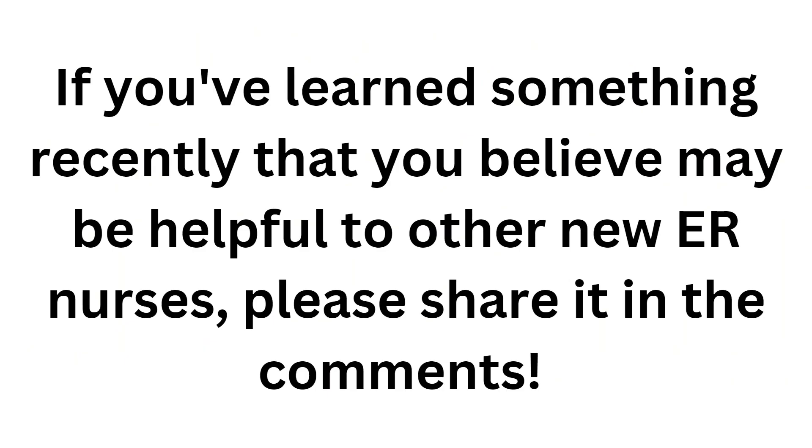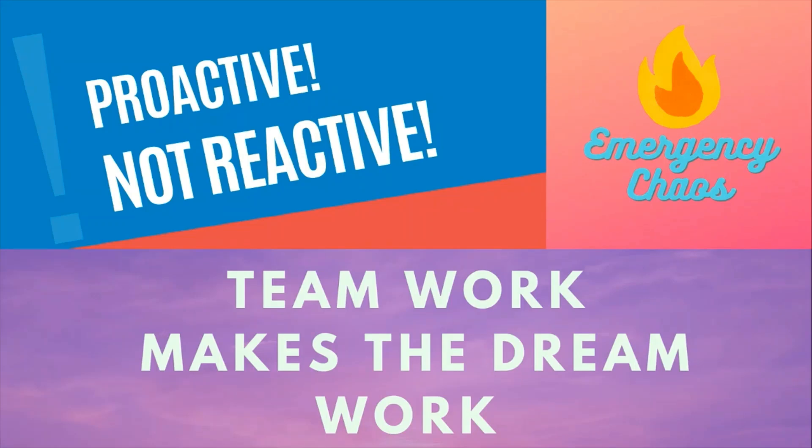If you've learned something recently while at work that may be helpful to other new ER nurses, please consider sharing it in the comments so we can all benefit and help each other out. Thank you. And as always, teamwork makes the dream work. Here at Emergency Chaos, we are proactive, not reactive.